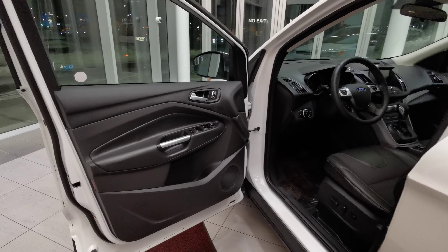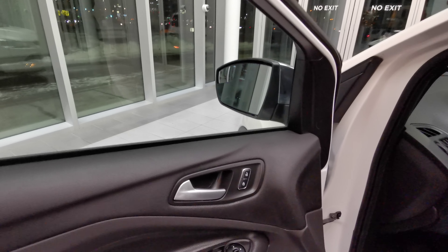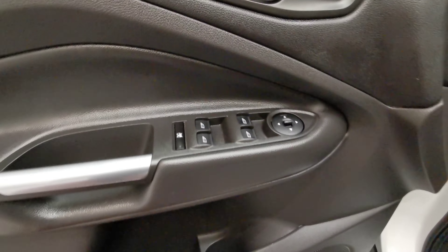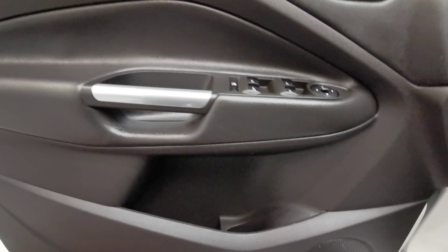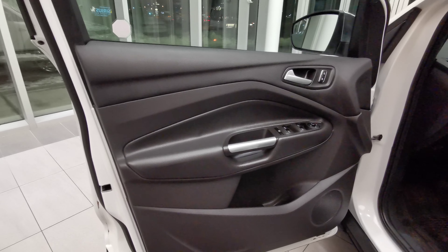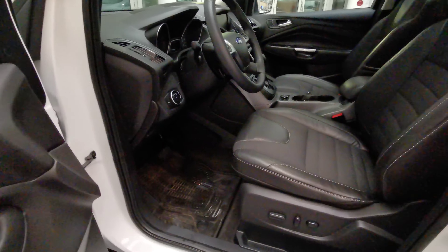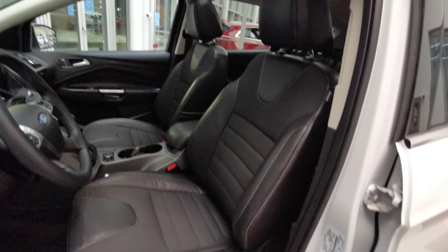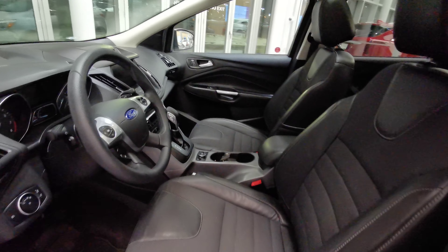Going into the front of the vehicle now, you have your side mirror with power side mirror controls and power windows. There's a nice speaker at the bottom with a storage compartment. The door panel comes in black with silver inserts.